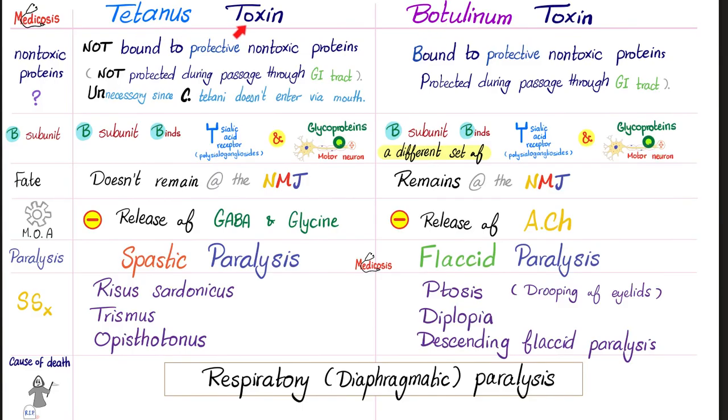Here's the comparison table: tetanus toxin versus botulinum toxin — rusty nail versus tuna cans and spores in honey. Tetanus toxin is not bound to extra protective non-toxic proteins; therefore, it's not protected while passing through your gut from proteases. This is not necessary because you do not get tetanus toxin by ingesting food — you get it by stepping on a rusty nail or by contaminated umbilical cord cutting. Therefore, there is no need for a protective protein. But with botulinum toxin, you are ingesting the tuna or honey, so the toxin needs to protect itself from gut proteases such as pepsin.